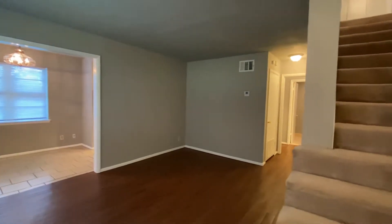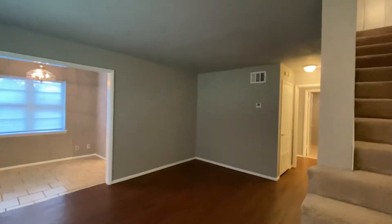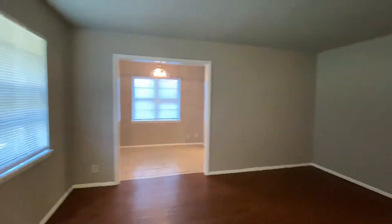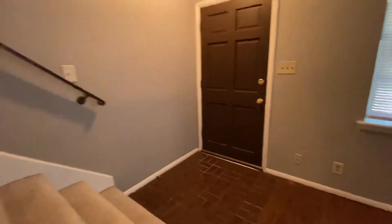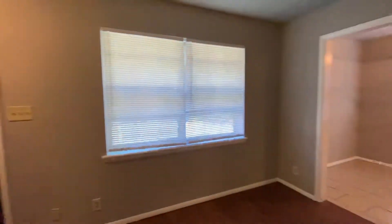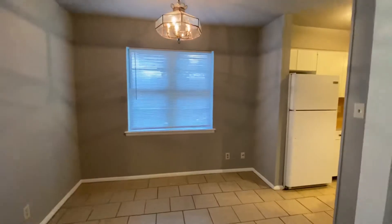This is a virtual tour of 2437 East 59th Court, Unit 4. It's a two-bedroom, two-full bathroom townhouse. I've just walked in the front door, and that leads right up to the steps — one bedroom upstairs and one bedroom downstairs. We'll take a look at the kitchen first, and then see the downstairs bedroom.